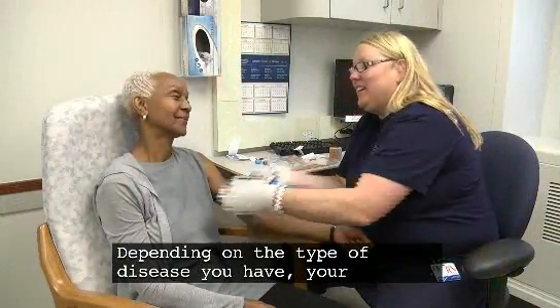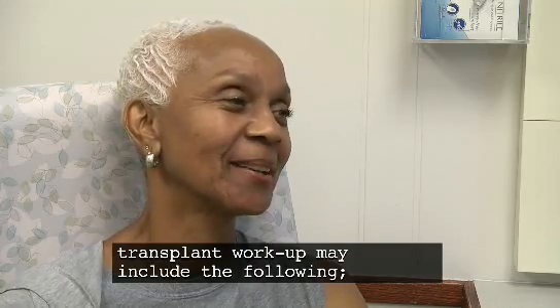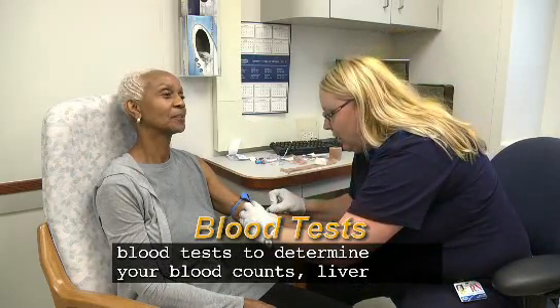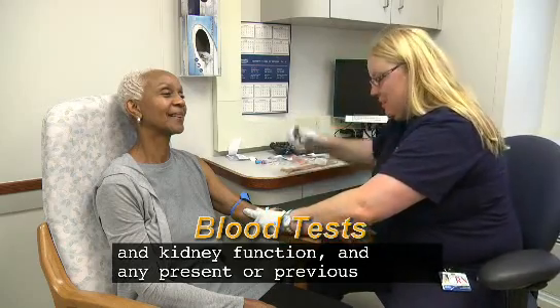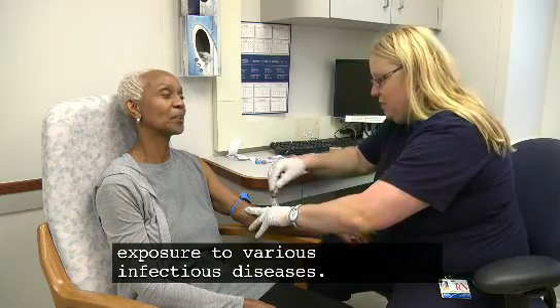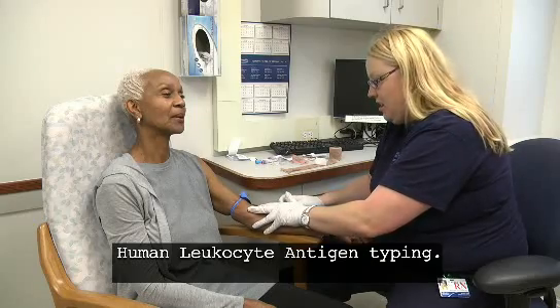Depending on the type of disease you have, your transplant workup may include the following. Blood tests to determine your blood counts, liver and kidney function, and any present or previous exposure to various infectious diseases. These tests are also used to do human leukocyte antigen typing.